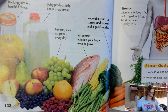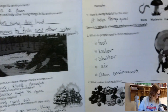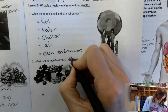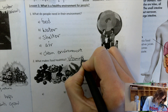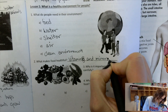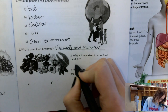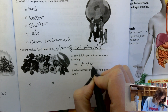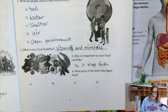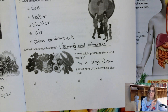So what makes food healthful? Vitamins and minerals in the food. Now why is it important to store food carefully? So it stays fresh. That's where we're going to stop for today. Tomorrow we'll pick it up talking about how our bodies take that food and turn it into energy for us.